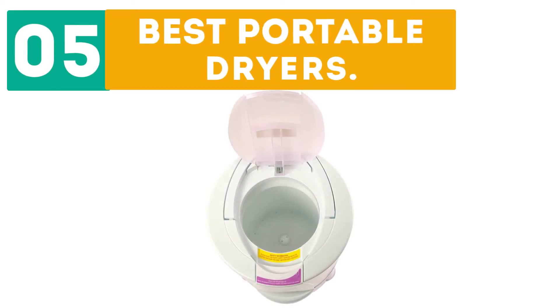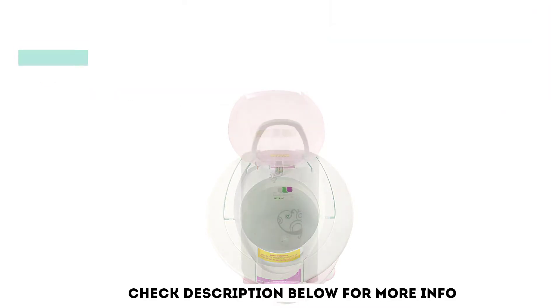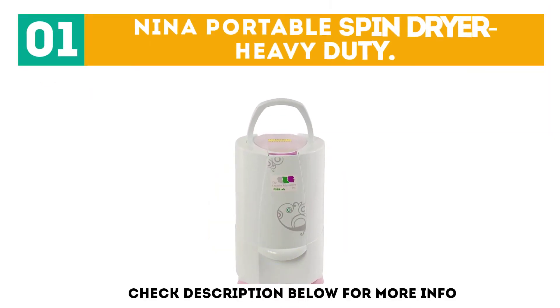Durbor presents the top 5 best portable dryers. Let's get started with the list. Starting off at number 1: the Neenah Portable Spin Dryer Heavy Duty.